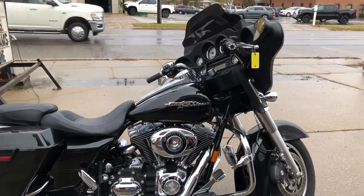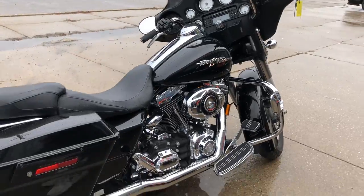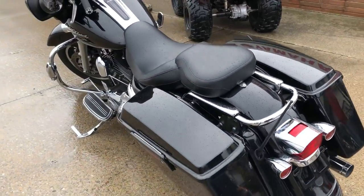Hey guys, ApprovalPowerSports.com here doing some videos on some bikes that just came in. Check this one out — 2008 Street Glide we have for sale. High gloss vivid black paint, tons of chrome, sharp bike, runs strong, comes with advanced Vance & Hines exhaust.